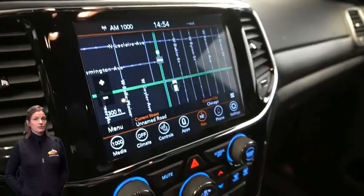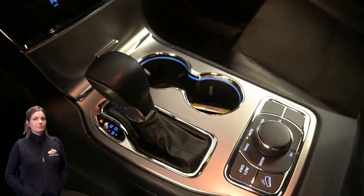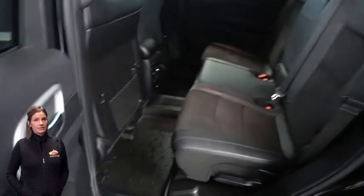8.4-inch touchscreen display, navigation, rear backup camera, dual zone temperature control, and select terrain system.